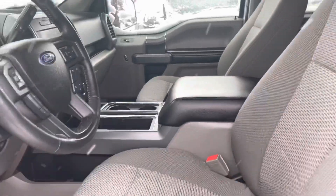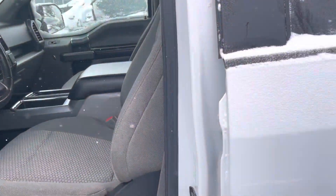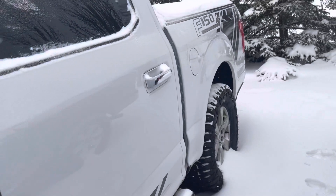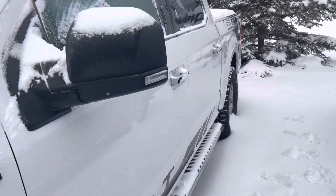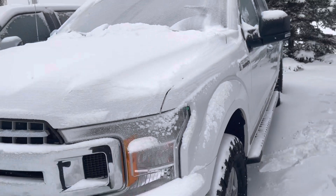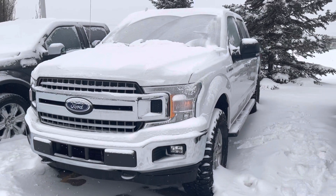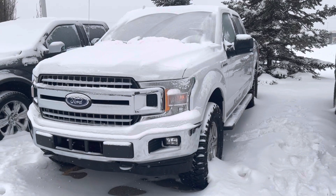For more information on the vehicle, I'd love to invite you down, take it for a test drive, get a feel of it. I look forward to helping you and possibly getting you into this beautiful Ford. Thank you.